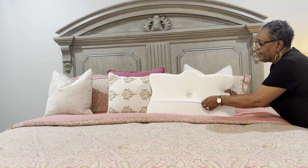I woke up this morning and I didn't have any neck pain like I normally do. My left shoulder has been giving me pain, but I woke up and didn't even have that pain in my shoulder like I normally do. This pillow is not big, but I tell you, it is a good pillow.